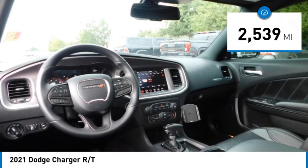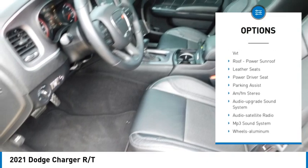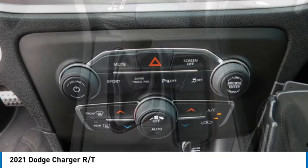Here are some of this vehicle's great options: aluminum wheels, rear spoiler, heated side mirrors, traction control, daytime running lights, remote keyless entry, fog lights, mirror memory, remote trunk release, and headlights auto off.